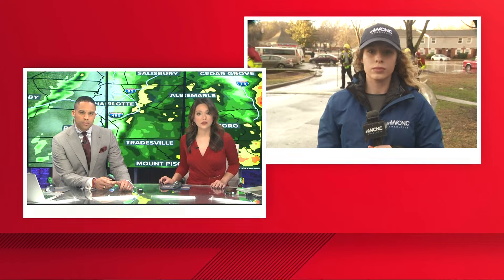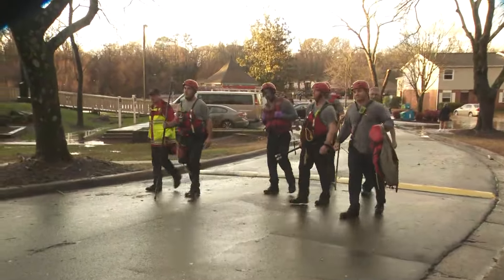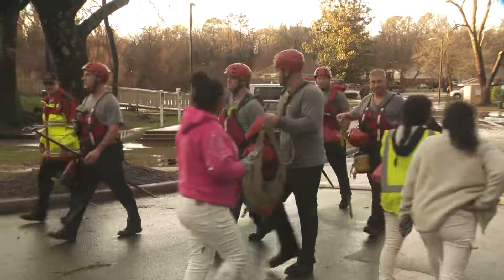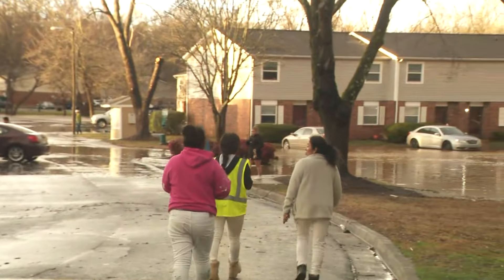When we arrived here at the Windsor Harbor apartment community off Shamrock Drive, it was quite the active scene. I'll step out of the way so you can see what's going on. Charlotte Fire is actually leaving the scene now after evacuating people out of their apartments.